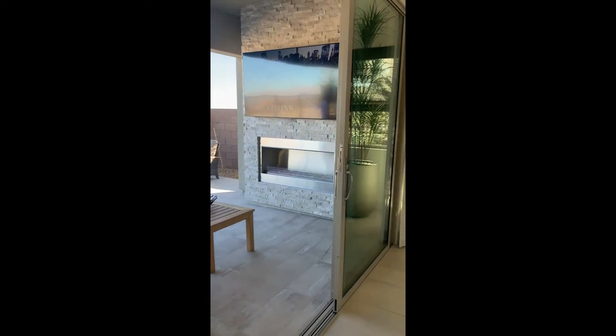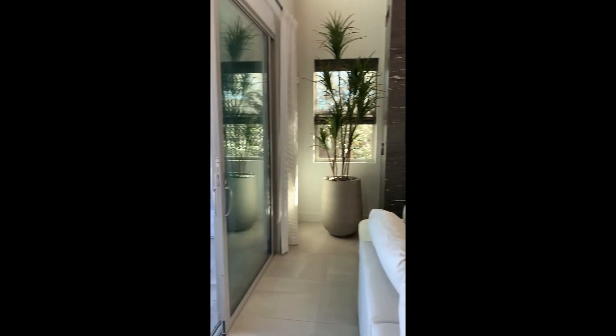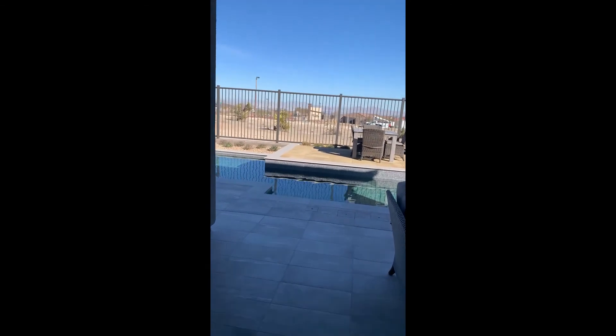Let's talk about the indoor-outdoor living. Here in the family room we've got this fantastic triple slider that opens you right out to your outdoor living space.